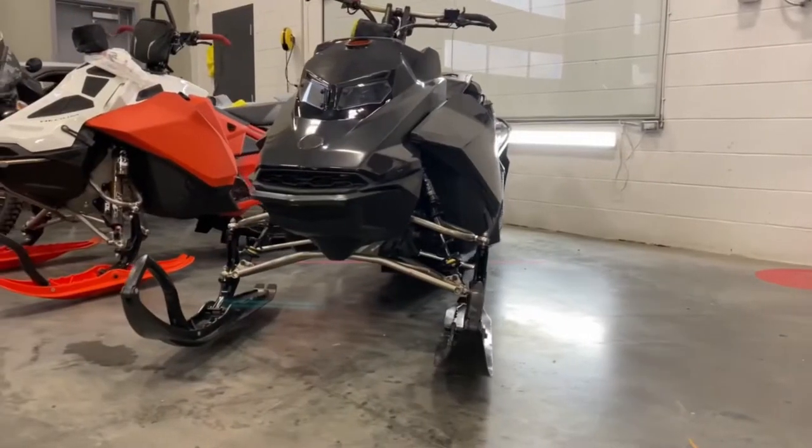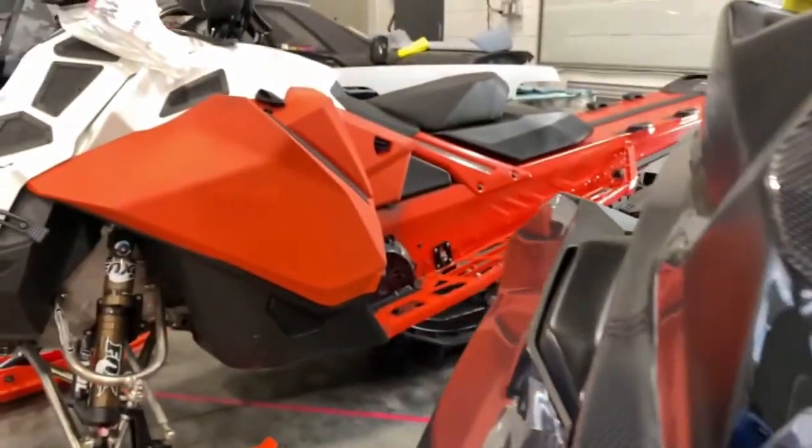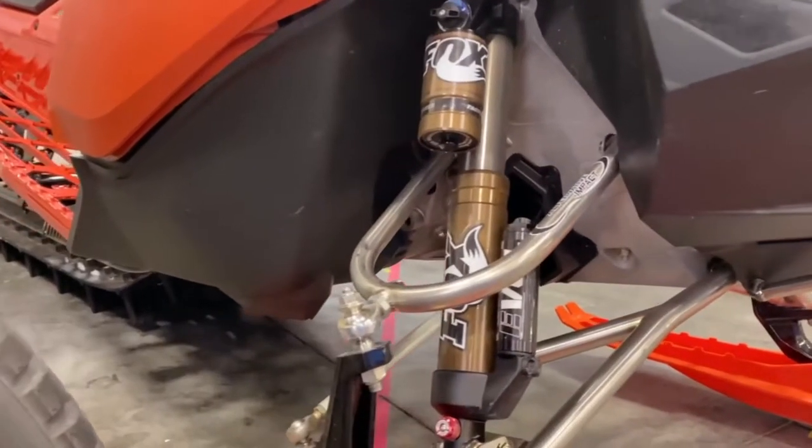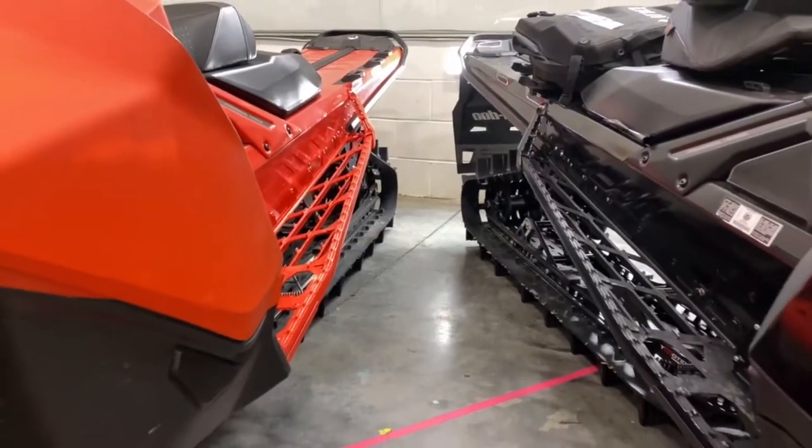Two sleds — the black one is black carbon now. We did full black carbon paint protection film as well as satin black wrap on it, so this one's complete. And then the red one beside it is going to go red, chrome, and carbon fiber white with a mix of some graphics as well.